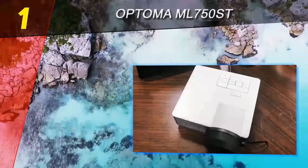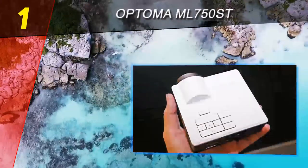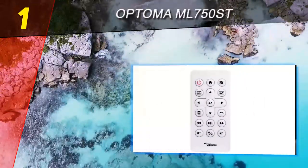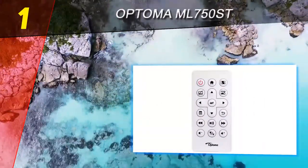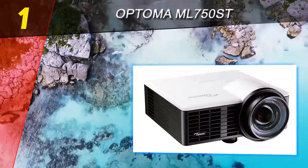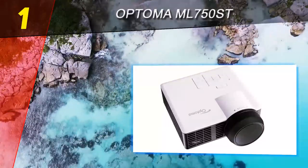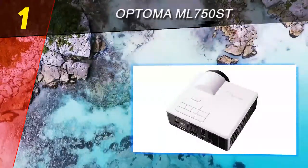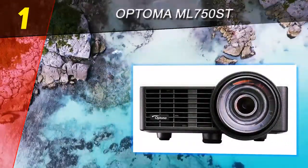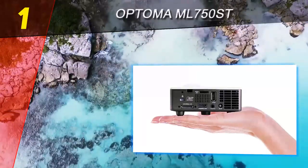Coming in at number 1 on our list is the Optoma ML 750ST. As you make the leap from a traditional TV to a mini projector, there are a few things to consider. Chief among them is the throw ratio — the distance the projector is from the screen versus the size of the projected image. This can be difficult to navigate if you're working in a small or unevenly lit viewing environment. As one of Optoma's best mini projectors, the ML 750ST benefits from its short throw as well as its other strong specifications.